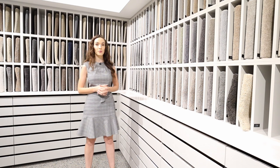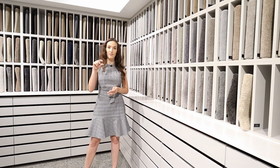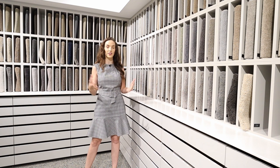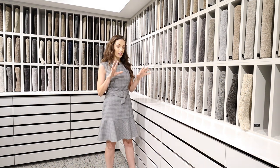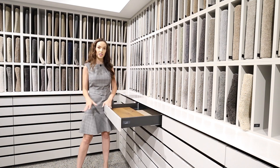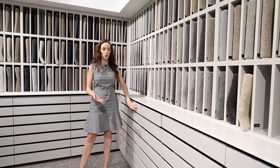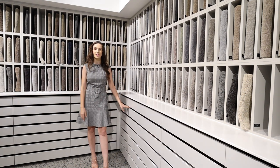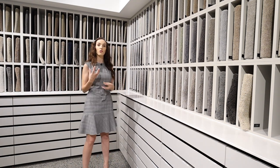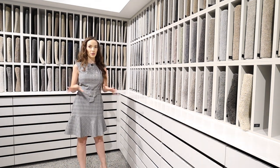You have a choice to upgrade to a thicker underlay with the carpet, which is going to give you a denser feeling and more longevity out of the carpet too. Down below here, underneath these, are the drawers that include all of your engineered and laminated timber options. As you can see from the number of drawers, there's heaps to go through, so you can give your interior designer a feel for what you're looking for and they can help point out the right drawers to tie in with the rest of your home.